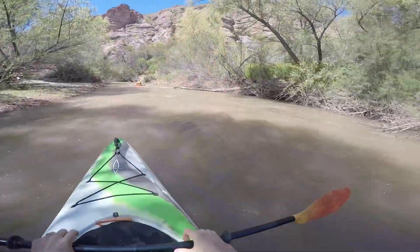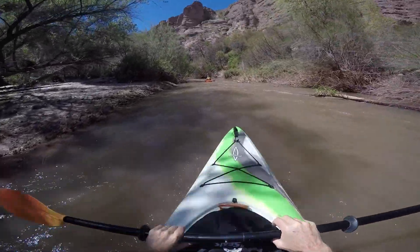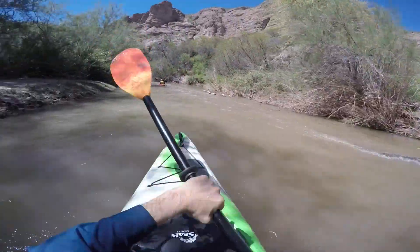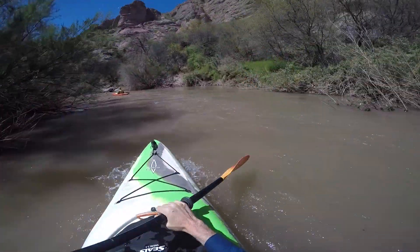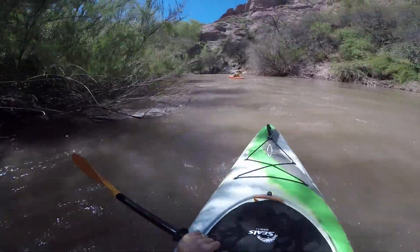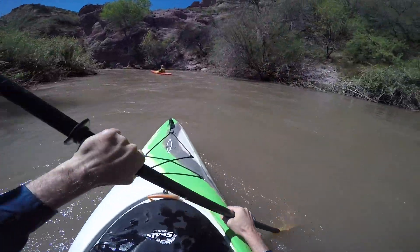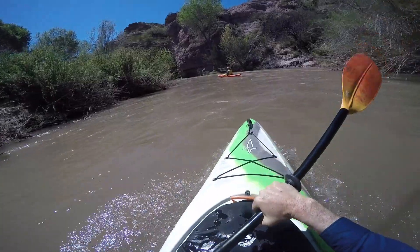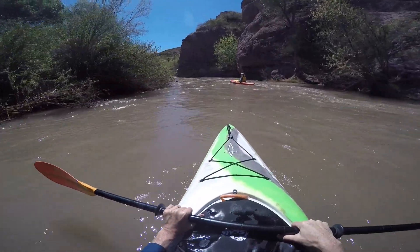We're having a great time on the San Francisco. There's my daughter Olivia in front of us. Only two of the four of us have tipped over in the river — one from a strainer and one from a wall — all within the last 15 minutes. We've been on the river now for about two and a half hours.